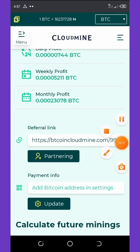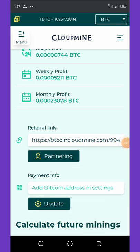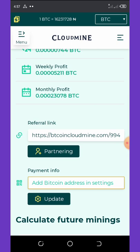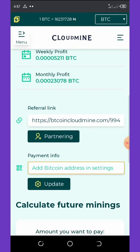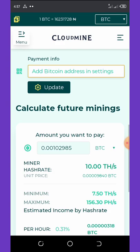Go to the wallet section, copy your Bitcoin address from your Trust Wallet or any other wallet, paste it in the provided field, and then click Update. Your Bitcoin wallet will now be updated on the platform.